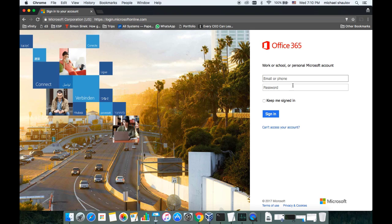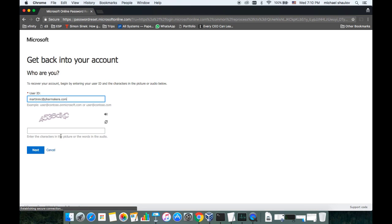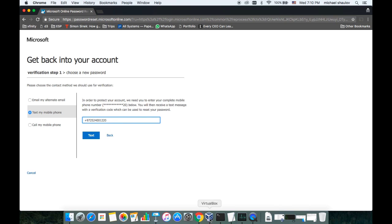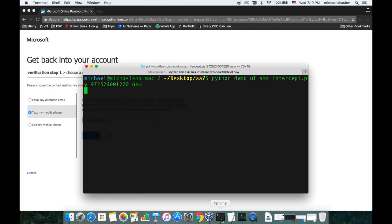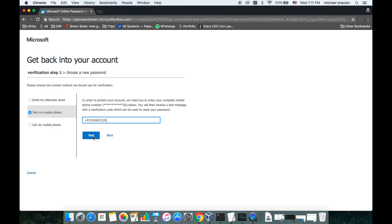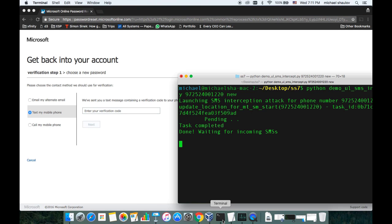We go to the login page of Office 365 and try to reset the password for Martin. We don't know his password, so we need to figure out a way to get in. There's a CAPTCHA, and we select second-factor authentication via SMS — a text message. We know his phone number from the business card, ending in 2-0. Before we issue the authentication, we're going to do an SS7 attack on his phone number and basically intercept any SMS message sent to that phone.